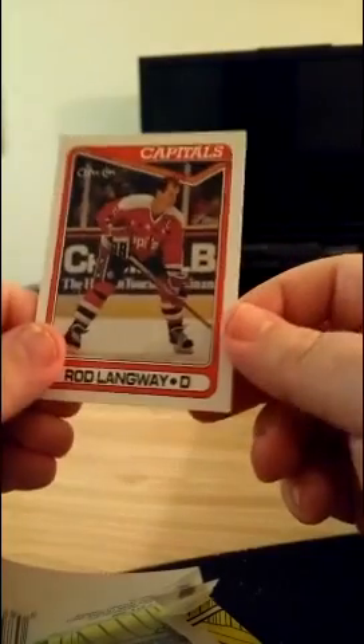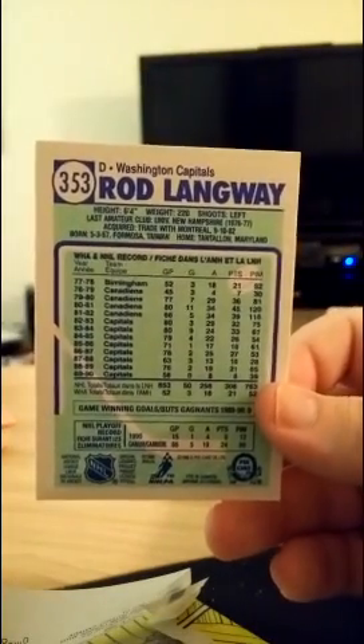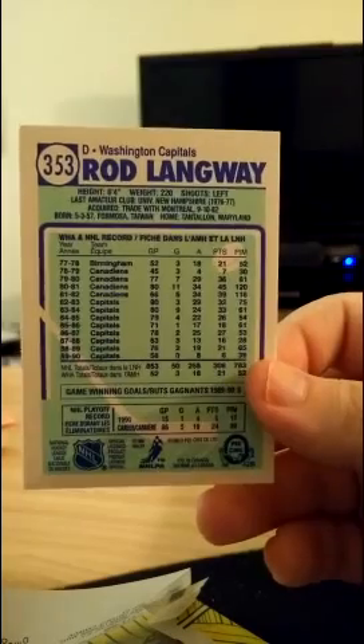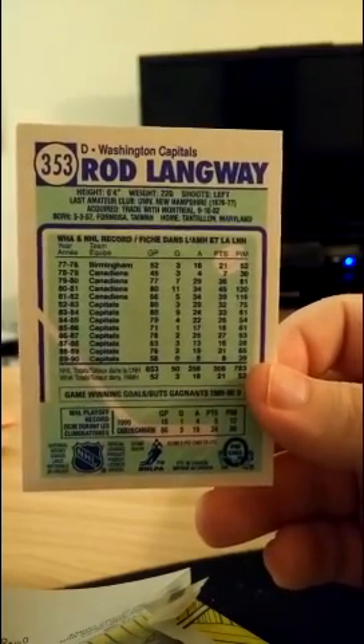And finally, Rod Langway — defenseman for the Capitals. Here are some of his stats. Another big guy, not really a goon, but you can see by his skill set he's a puck mover. Didn't score a lot of goals — that is Rod Langway.